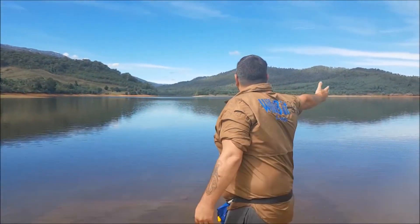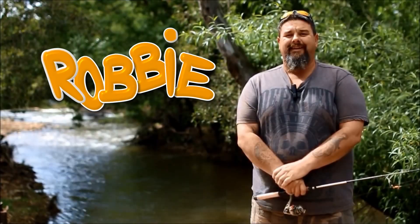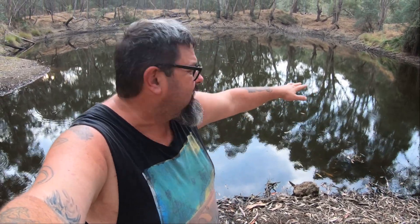G'day folks and welcome to Jordan's Hole. This waterway, this little swampy area, is called Jordan's Hole. When I was a kid I used to come out here fishing at Jordan's Hole and I'd catch a lot of redfin.